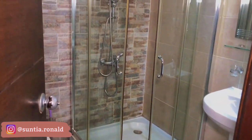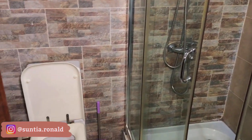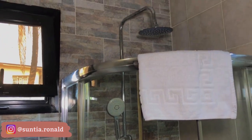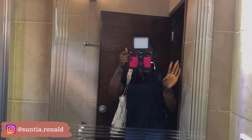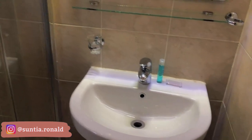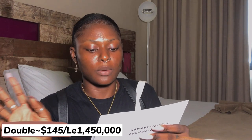On that side you have a lamp, nightstand, desk, and an overview of the bed. Coming through here you have the bathroom with the shower, toilet, sink, and a towel. There's the mirror and then the sink. This is the superior room, and for the single it's one million three hundred and eighty thousand and the double is one million four hundred and fifty thousand.